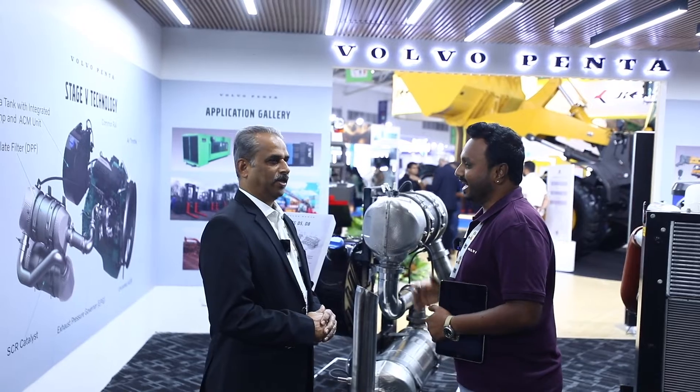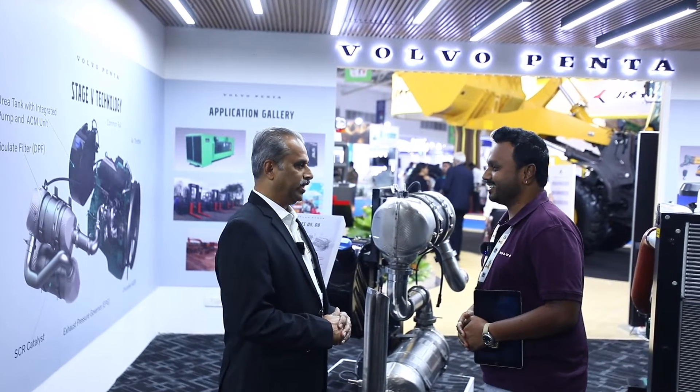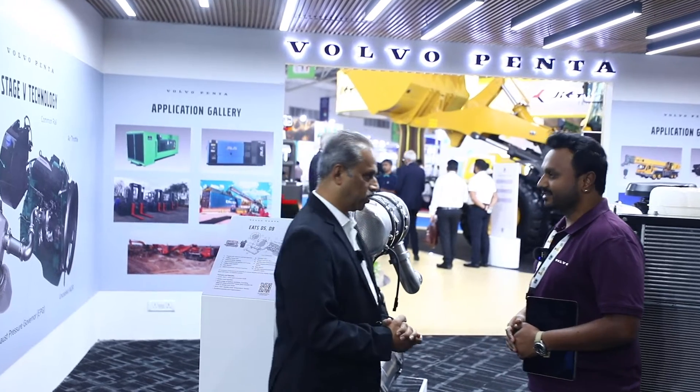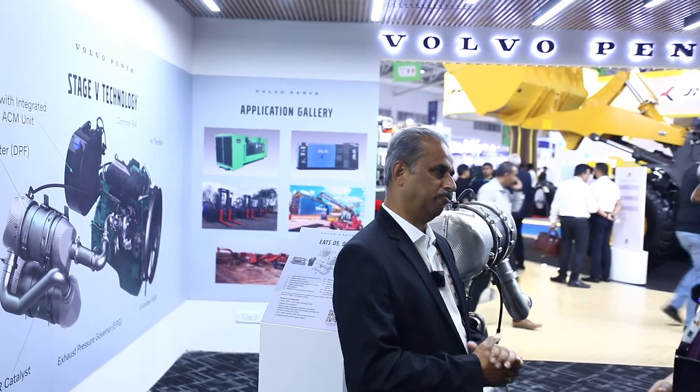So can you give us a walk around as to what is the new offering from Volvo Penta at this year's Excon? Absolutely. Excon is the biggest platform for the Volvo Group as such, and Volvo Penta always takes the advantage of participating along with the Volvo Group — whether it's Volvo CE or Trucks — to get closer to the customers.